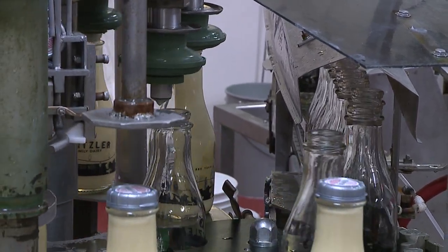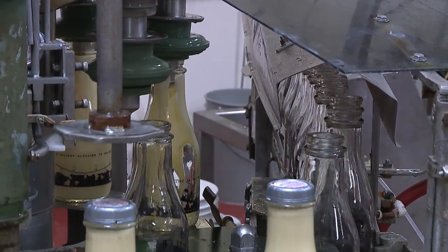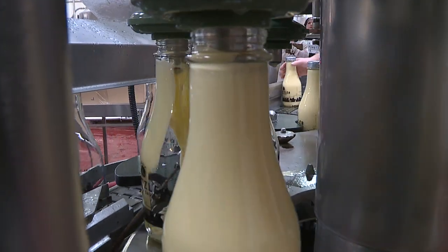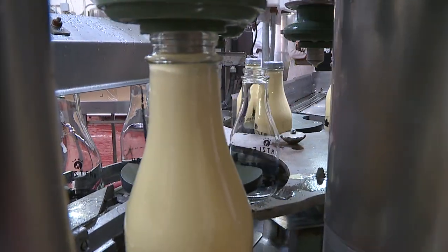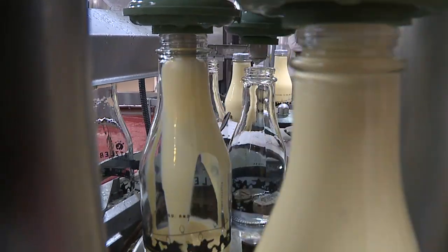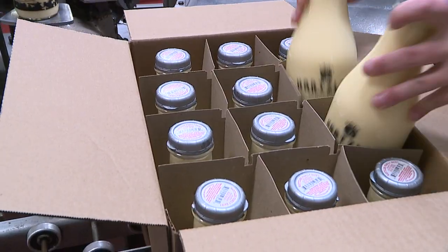Our eggnog is very rich and very thick, so we take eggnog and we add cream into it. We basically take quality ingredients and, with our pasteurization processes, make it richer, creamier, and better. We have a very high butterfat eggnog. You can actually take our eggnog and put it into your ice cream maker and make ice cream.